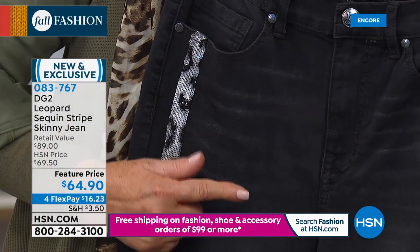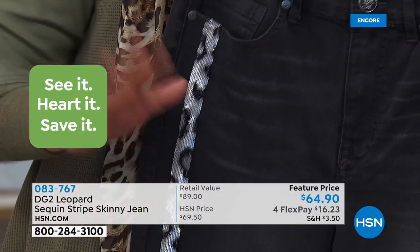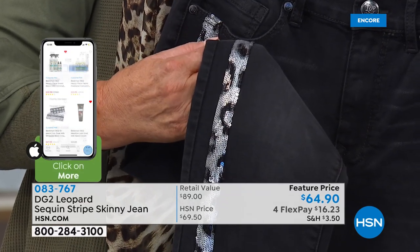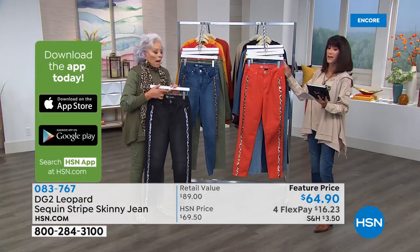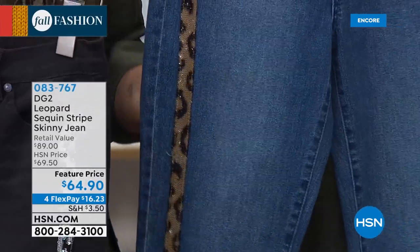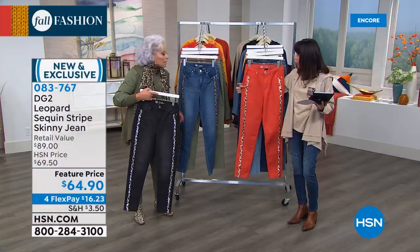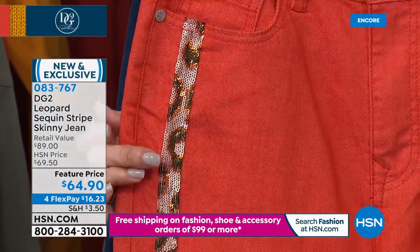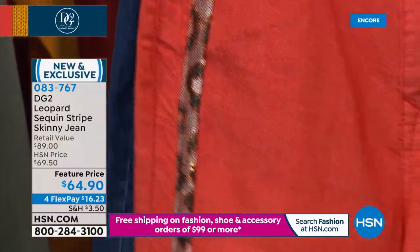We have three inseams: 25.5 petite, 27.5 average, 29.5 for your tall. Sizes 2 through 24. Very limited. And you want to talk about slimming? That is why, instead of putting the sequin stripe on the side seam, we brought it two inches in to the front. The optical illusion is you look so much slimmer — it looks like your hip line is right there with that sequin stripe, when in fact the rest is just pure denim. These are so fabulous on.